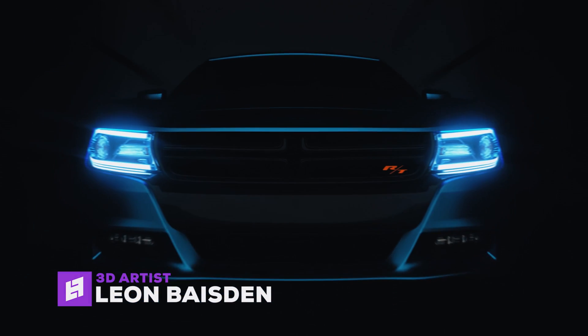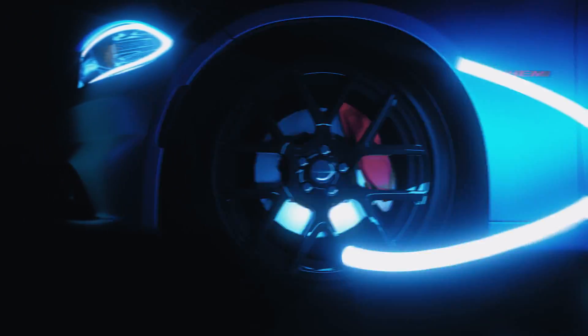Hi guys, it's Leon Basin here. Today I want to share with you a major update to one of my most used 3D rendering software, Octane Render.